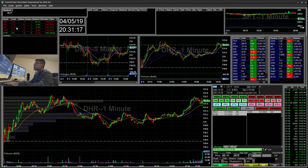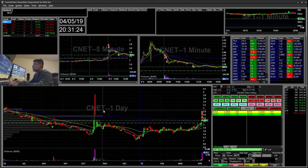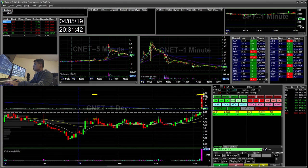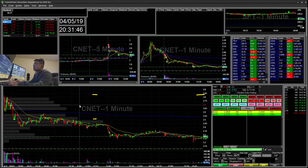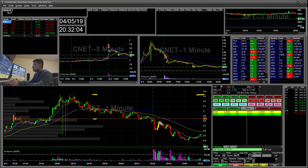So the first trade I did was CNET. On the daily here you can see that this day it gapped up and then it fell all the way down. So I was expecting it to pretty much repeat this day, and it kind of did that today — it gapped up and then filled all the way down. I was looking at this level, the $2.85. It couldn't get back over this level. It opened weak and washed out, and then it retested this level. So I started short with my risk off the $2.85.